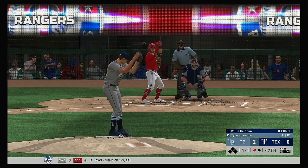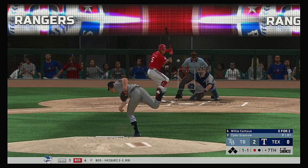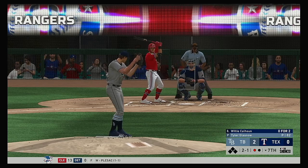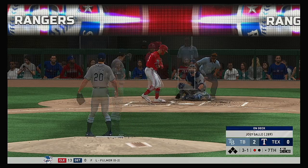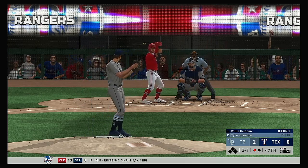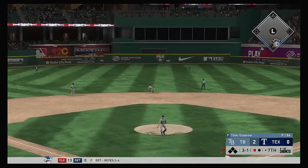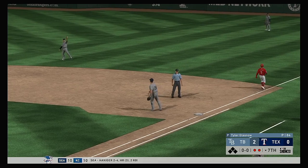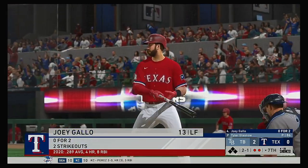Next will be the designated hitter Willie Calhoun — it's been an 0 for 2 effort for him to this point. The one and one pitch misses — three balls and a strike to Willie Calhoun. Hey, he's had great command all day. Want to see how aggressive he is in the zone with a three-ball count — smoked on the ground up the middle. Adames brings it in — just in time, and that was awfully close. So that brings up the big bat of Joey Gallo.